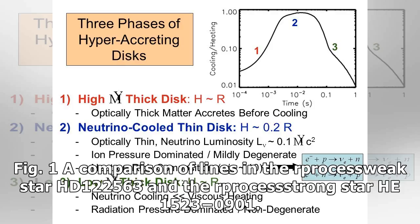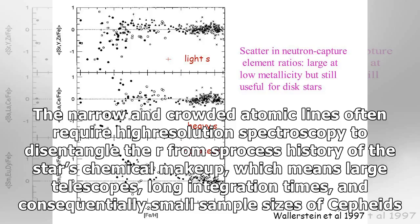Fig. 1: A comparison of lines in the R-process weak star HD 122563 and the R-process strong star He 1523-0901. The narrow and crowded atomic lines often require high-resolution spectroscopy to disentangle the R from S-process history of the star's chemical makeup, which means large telescopes, long integration times, and consequently small sample sizes of Cepheids.